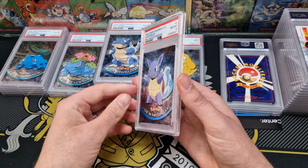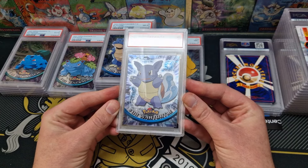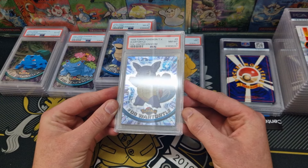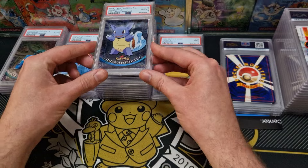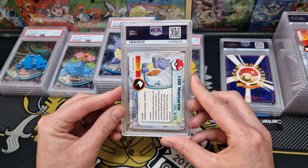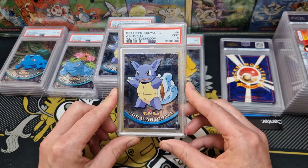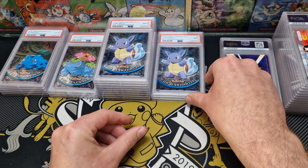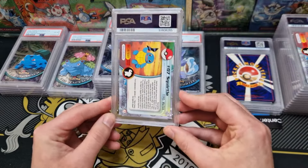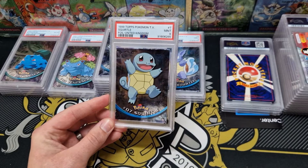Moving on to a Wartortle in an 8. That looks clean — there might be a little dink just down there, the tiniest little dink. I'll allow that. It's almost like they're professional graders. A Wartortle of 9 — that's nice, I'll take that. That's a beautiful card. So we've got Squirtle with the old Squirtle Squad on the back — how awesome is that? We do have a Mint 9. That's not bad at all.